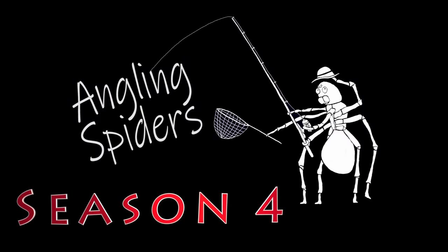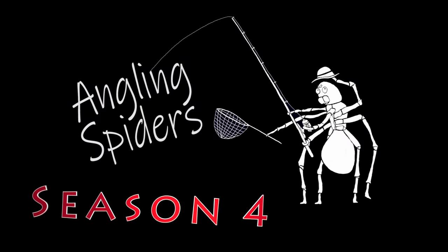Hey everybody, I'm Sean. Welcome to another episode of Angling Spiders. Welcome back everybody. Short episode today. I'm going to go into Costco because I heard that the 2022 Pelican Mission 100s have arrived and, as we always do, I want to do a quick review of the current price and also the features of that kayak. So I'm going to go see if they're in the store and if they are, I'll give you guys a quick review of what they look like this year and what the price is. So let's go shopping.